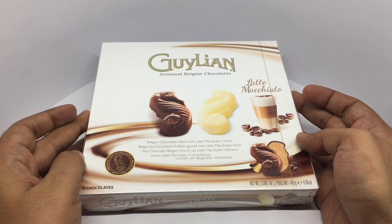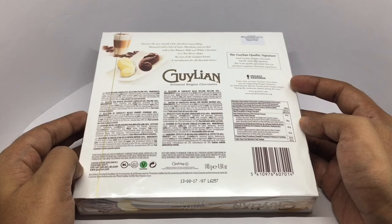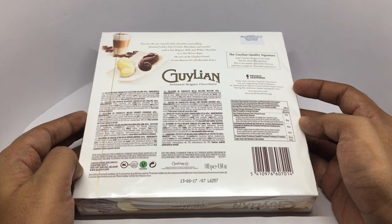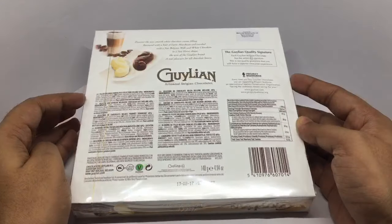This costs around 1,300 or around eighteen dollars or so. Every time you buy a Gaillian chocolate, you are supporting Project Seahorse, an international marine conservation organization. Saving the seahorses means saving the seas.